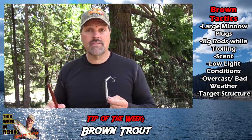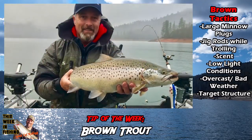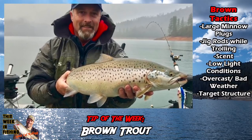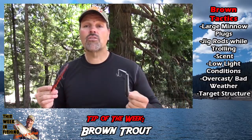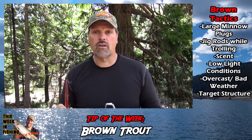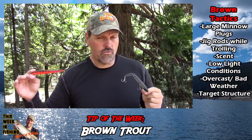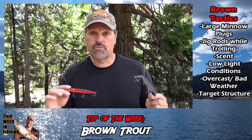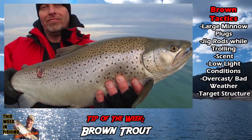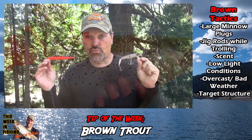I've also heard time and time again: low light periods — that's a great time. Stormy weather — the stormier the better. That's when those browns seem to feel comfortable coming up to feed. Also work the structure. They're not like rainbows — you'll find them out in open water, but most of the time those big browns are caught on very contoured banks: drops, rocky drops, rocky reefs, big points. And these guys are pounding them aggressively with big plugs during prime times, hour after hour.